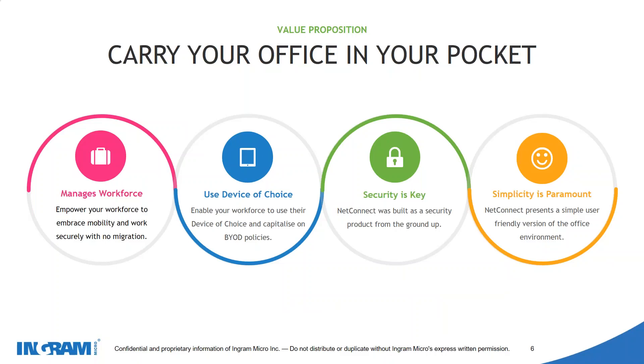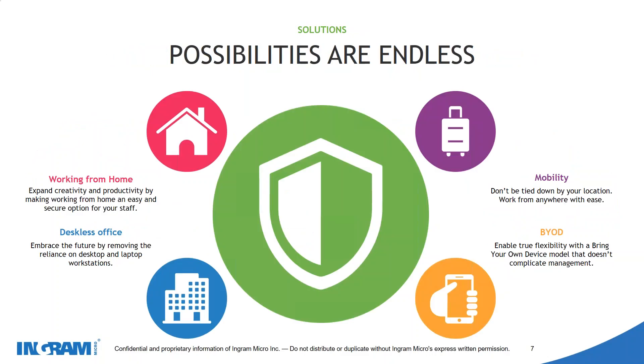We give a simple, user-friendly way of allowing you to access your office environments. In terms of solutions the possibilities are endless. We really encourage working from home — our slogan is 'work is an activity, not a place.' You can start to move towards a deskless office, with hot desking, BYOD and true mobility instead of everyone having set locations.